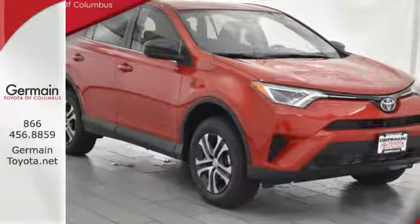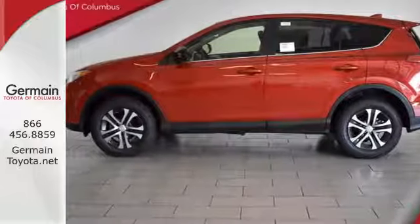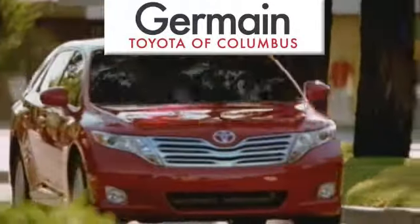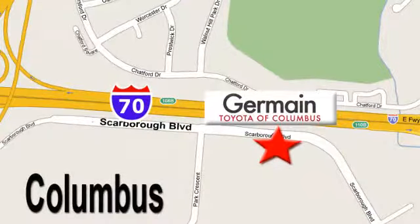Tap into your sense of adventure and take this RAV4 places you've only dreamed about. Stop by for a test ride today. Come experience luxury the germane way at Toyota of Columbus, conveniently located at 5777 Scarborough Boulevard in Columbus.